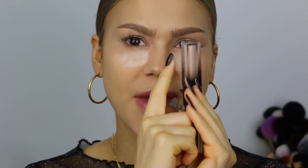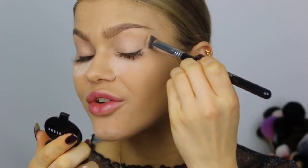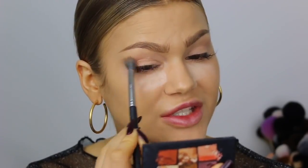I've got these new Huda Beauty Matte Metal Melted Shadows, which is a dual-ended shadow with a matte side and a metal side. I'm going to use the matte side, called Faux Fur — very beige, maybe a good primer actually. I'm going to be doing some crease work with the Huda Beauty Warm Brown Obsessions Palette. We could have done a cut crease but I don't really feel like it — I feel like it's so overdone. I just want it to be blended and beautiful.